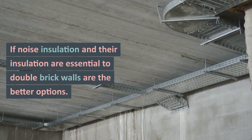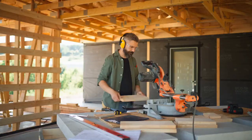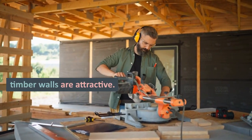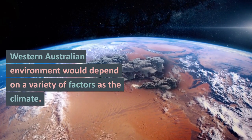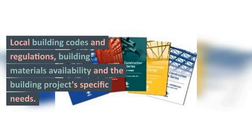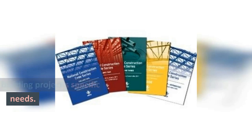If noise insulation and thermal insulation are essential, double brick walls are the better option. However, if affordability and versatility are priorities, timber walls are attractive. The best solution for the Western Australian environment would depend on a variety of factors such as the climate, local building codes and regulations, building materials availability, and the building project's specific needs.